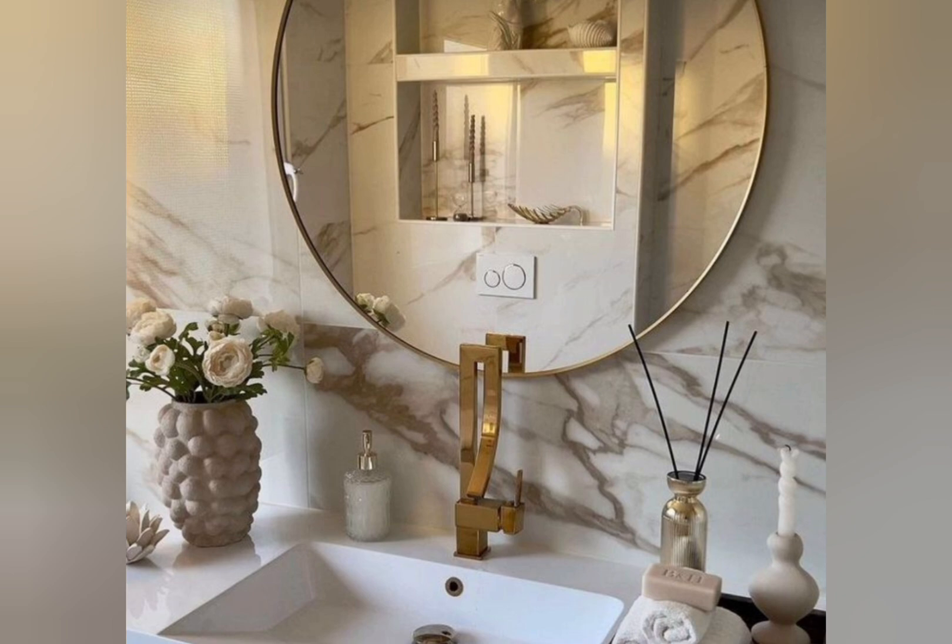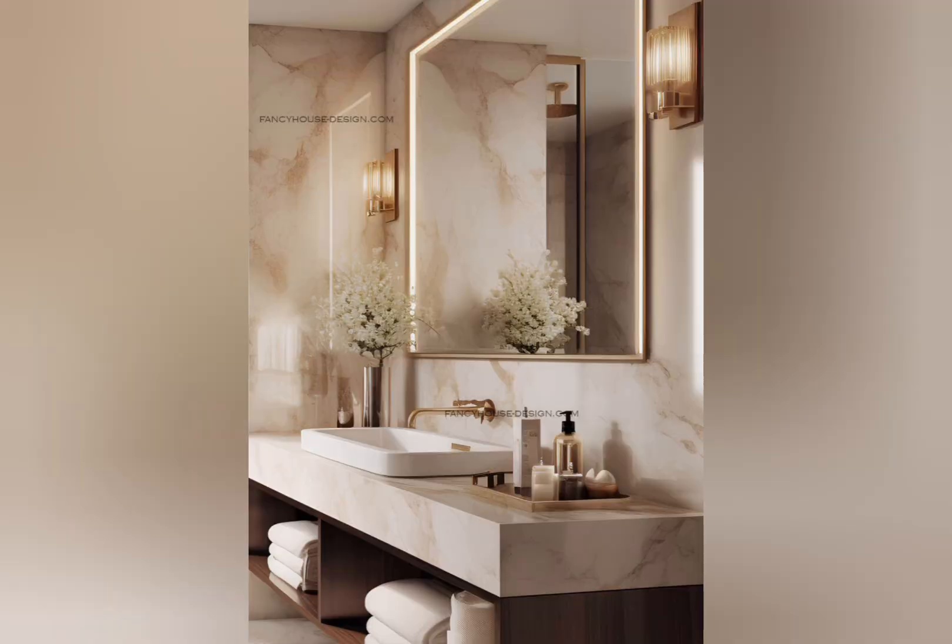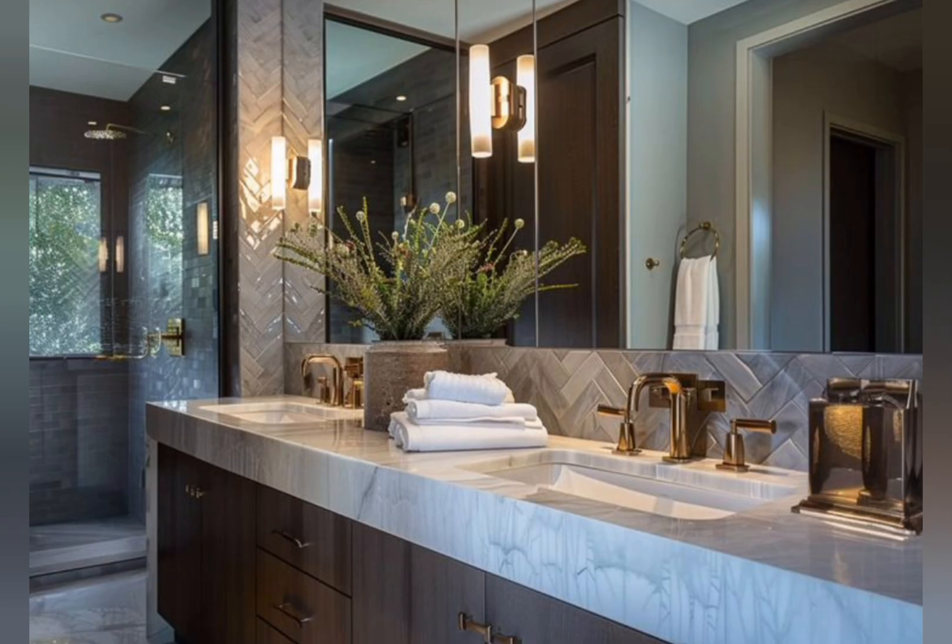Luxury materials: premium surfaces like marble and natural stone look very modern and sophisticated. Advanced technology: high-tech features like smart toilets and heated floors provide the best experience. Ample natural light through large windows or skylights makes the space feel brighter and more spacious.